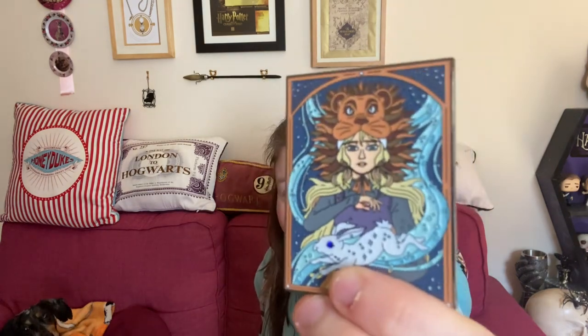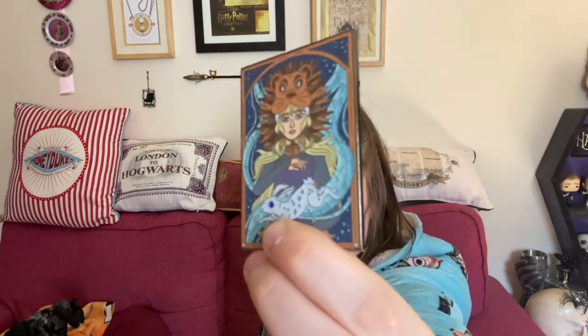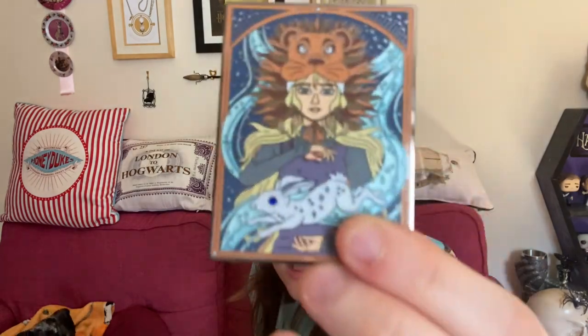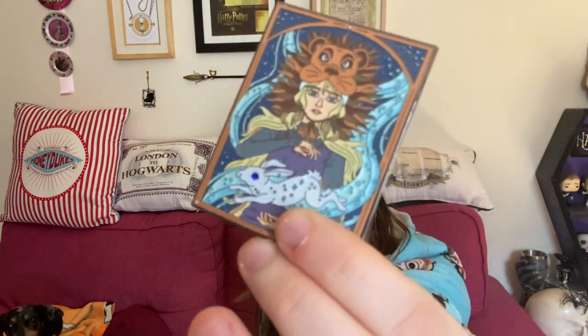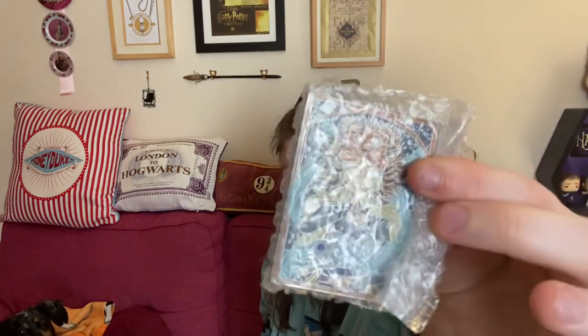Oh, another pin — two! I've got two of the same pins. I love it because this is Luna — I saw this pin in one of the Potter Collector's videos and absolutely fell in love with it. She's got her lion head on, and her Patronus is actually like a jewel — if you touch it, it's actually raised, it's a jewel. It's so beautiful. But they've given me two.